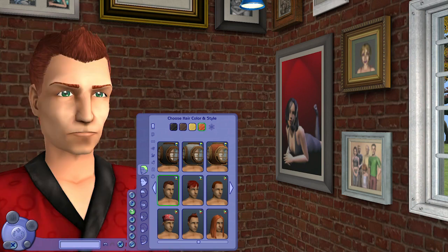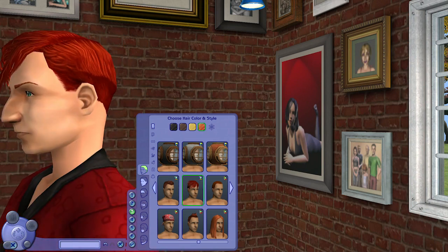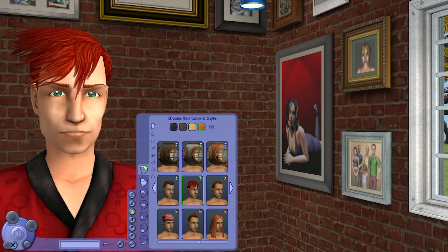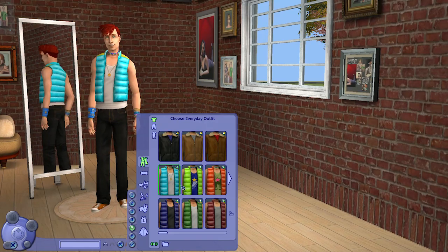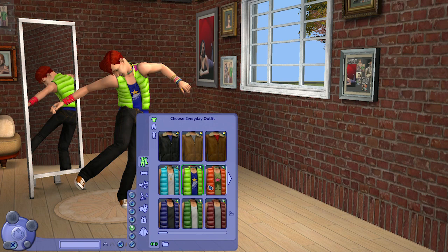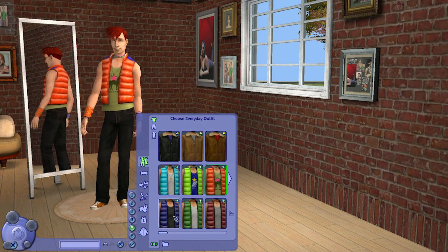For adult male sims we also have two hairstyles: one is a ducktail-shaped style, and the second one is really cool with very long bangs styled up. For the tops we have this silver shirt layered with a puffer jacket that comes with six colors.